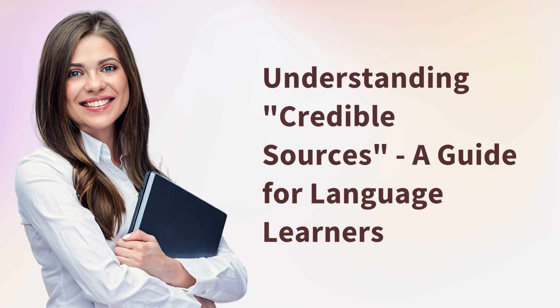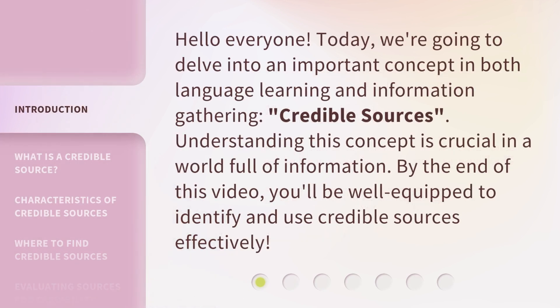Understanding Credible Sources: a Guide for Language Learners. Hello everyone, today we're going to delve into an important concept in both language learning and information gathering — credible sources. Understanding this concept is crucial in a world full of information. By the end of this video, you'll be well equipped to identify and use credible sources effectively.